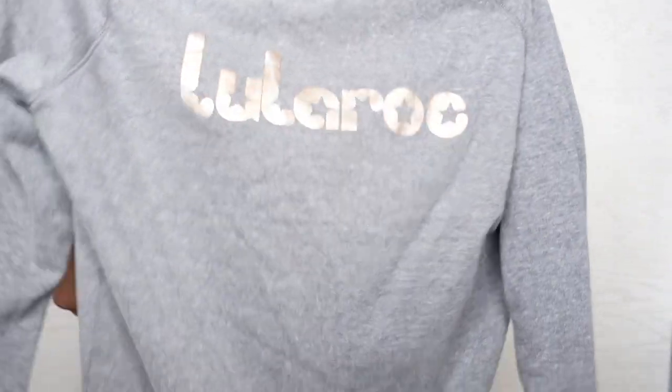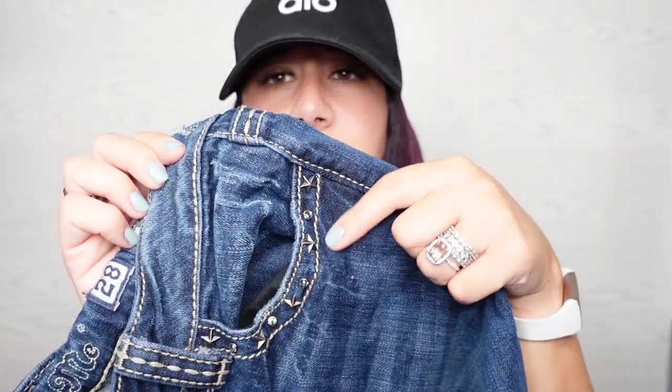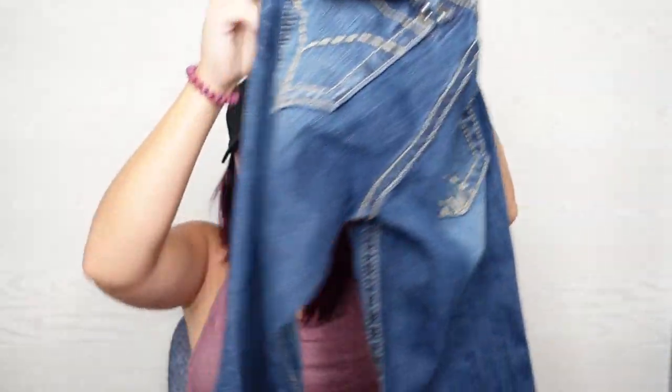I'm not a huge LuLaRoe fan. I don't pick up LuLaRoe unless they are jeans or the pattern is unique, but I saw this and figured someone might like it. It's a size small and it just says LuLaRoe on it in rose gold letters — it does have a LuLaRoe tag. Got some Miss Me jeans. You guys know I love my Miss Me jeans. These are size 28, boot cut. I like the pattern with the studs and the stars. A lot of Miss Me jeans are just crazy blinged out, but these are not too bad.